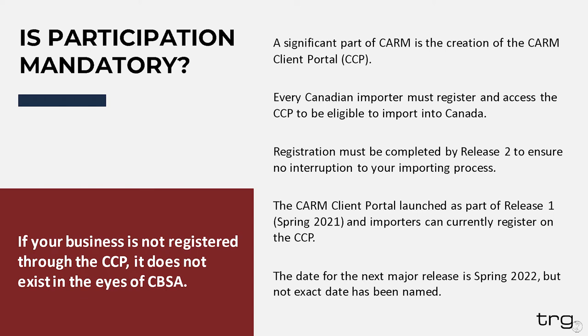As of now, we do not have an exact date for release two, but we do know that it will be in spring of 2022. Registration must be completed by release two to ensure no interruption to your importing processes. Spring 2022 has been what they've been saying for quite a while now, and obviously that is coming up quickly.